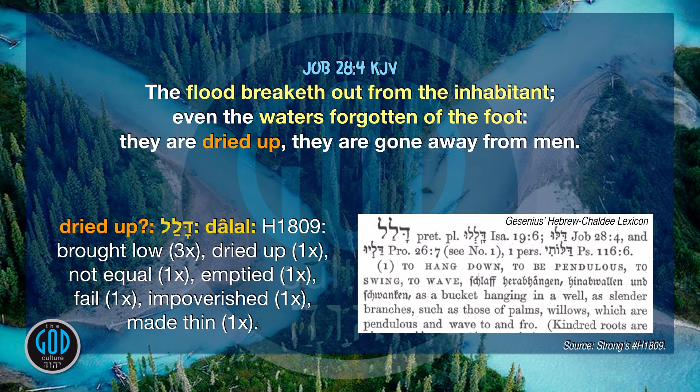Job 28:4. Here Job is talking about the pre-flood world in context, which he does more than once. 'The flood breaketh out from the inhabitant' — what flood? Noah's flood. He's talking about the pre-flood world. We just read that the flood broke out from the fountains of the great deep. What do they inhabit? The rivers from Eden. Next: 'Even the waters forgotten of the foot.' What are the forgotten waters from before the flood? The rivers from Eden. Why are they forgotten? They're no longer in view — they're covered over by the flood.